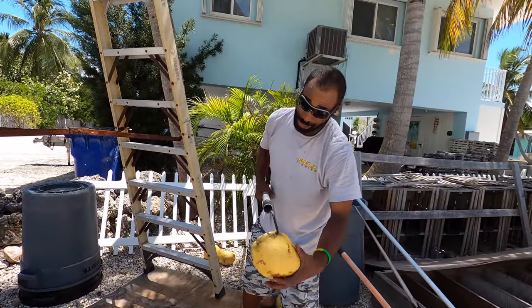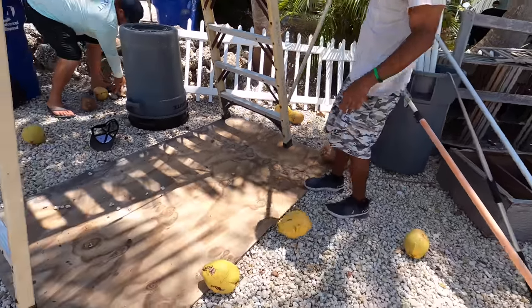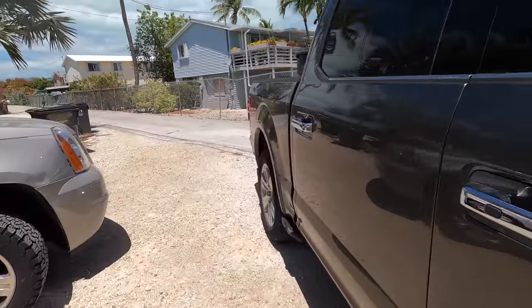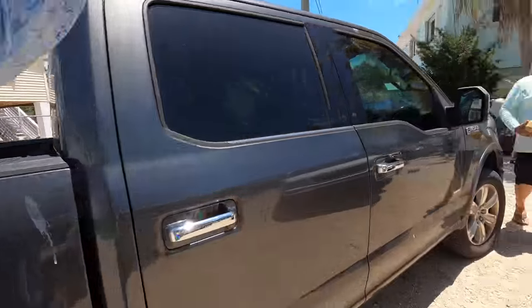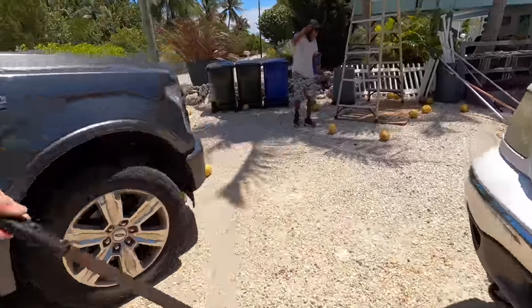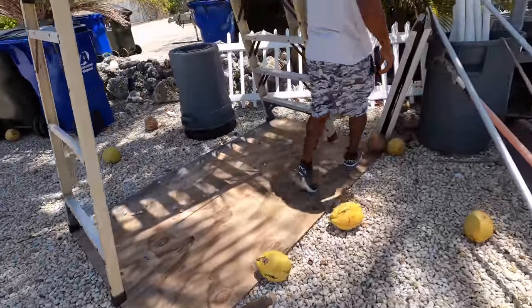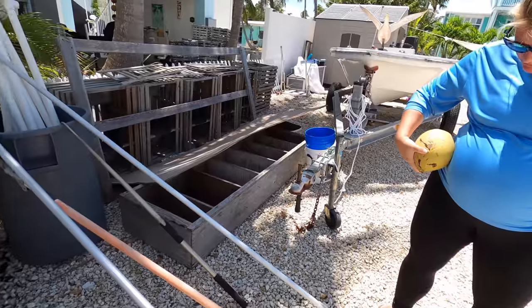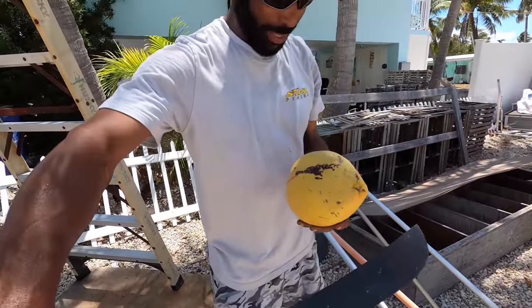We're gonna drink one of these. I'm gonna cut it to see how the water is. It's starting to brown up — some coconuts will come more green and some will be more yellow. Oh, there's a lot of water in this one — she is bigger than the other coconut. She'll be out soon.